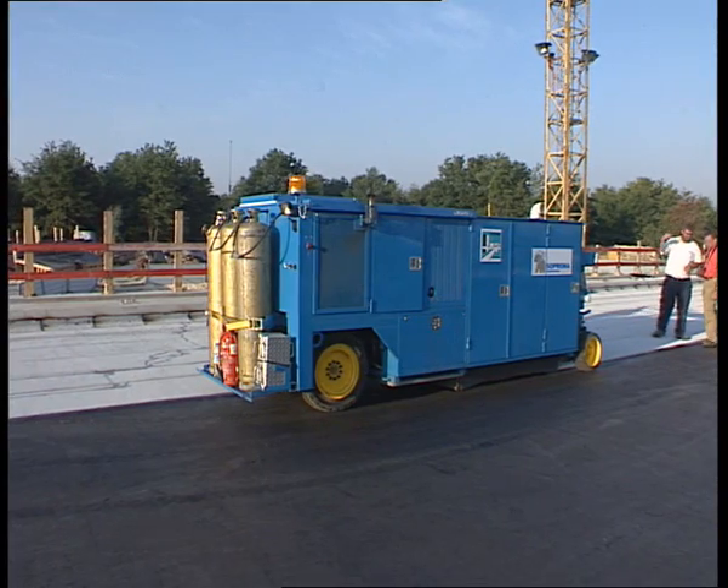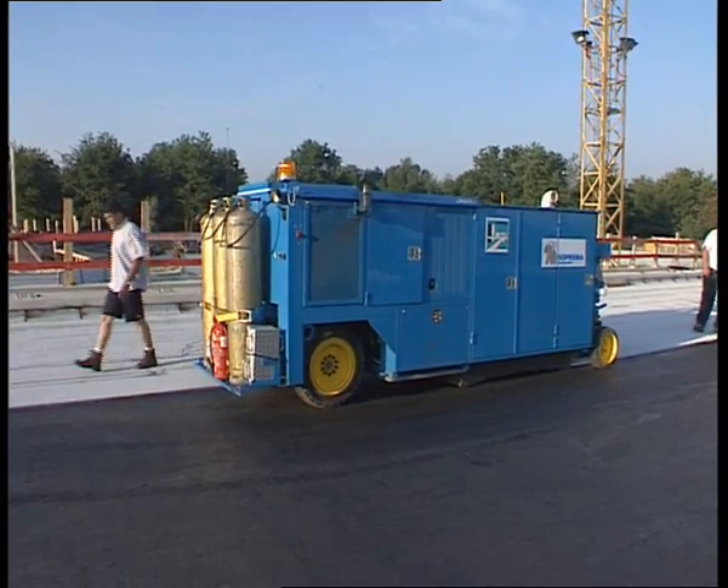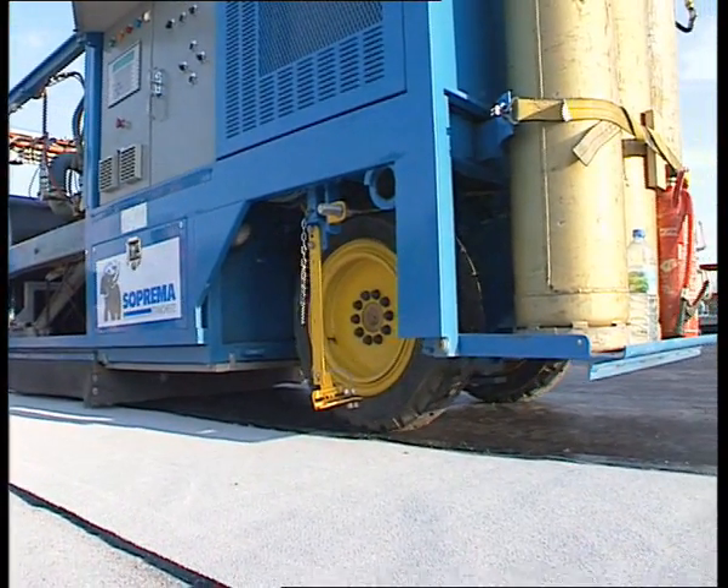A first hot air nozzle located in the front of MACADEN conditions the surface to facilitate welding, while the membrane is mechanically unrolled.